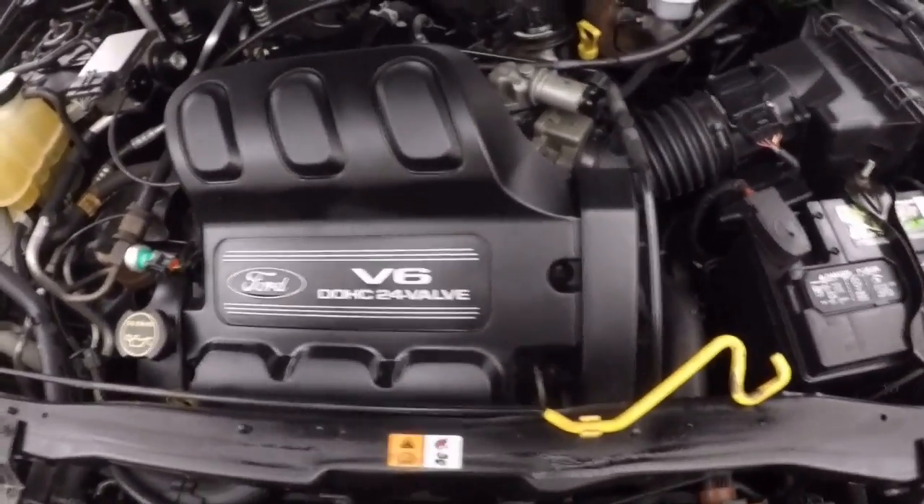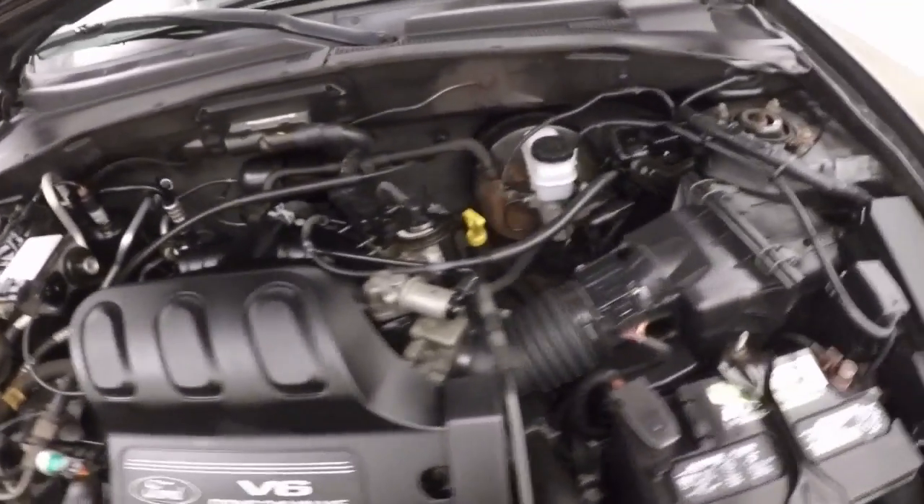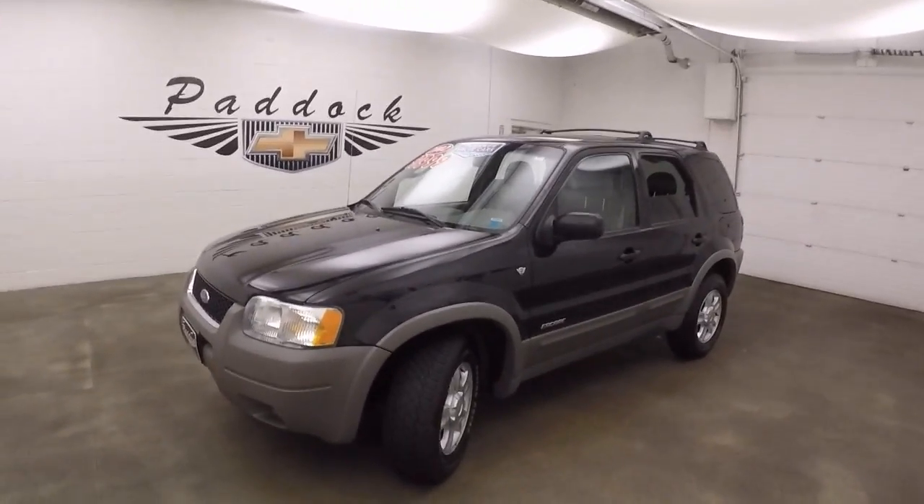You can see that nice V6 — nice and strong, nice and smooth. This truck does have automatic 4x4, or you can lock it in 4x4.